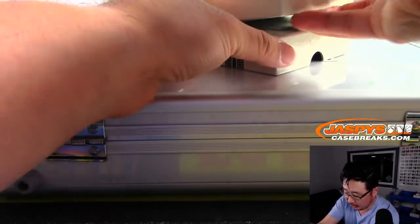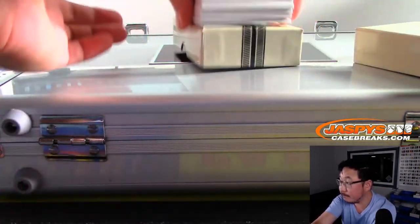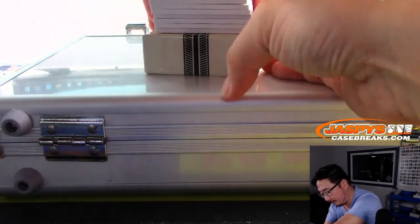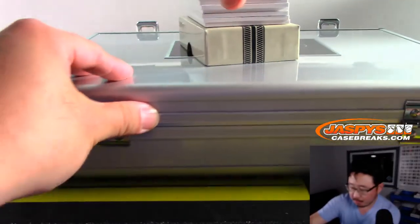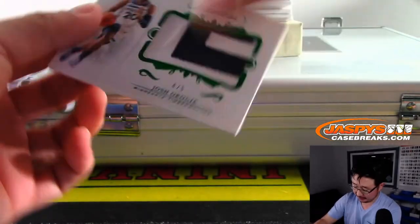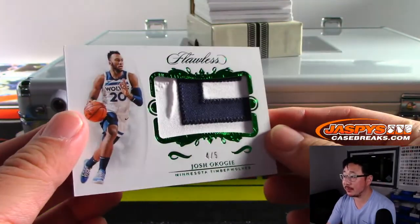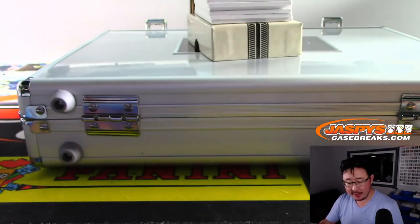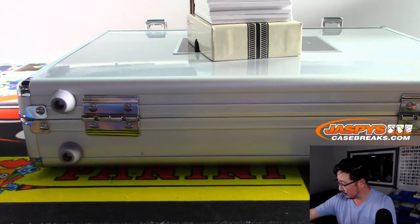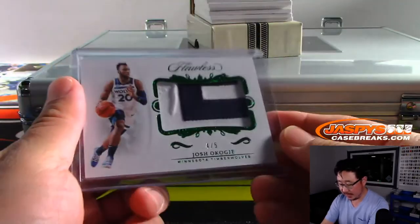Alright, we're going to start off with another train whistle in this break. Good luck to all. We got a 4 out of 5 Josh Okoge — it's like one of the letters of his name, maybe. And that is for Steve Locke and the Timberwolves. Nice, Steve.